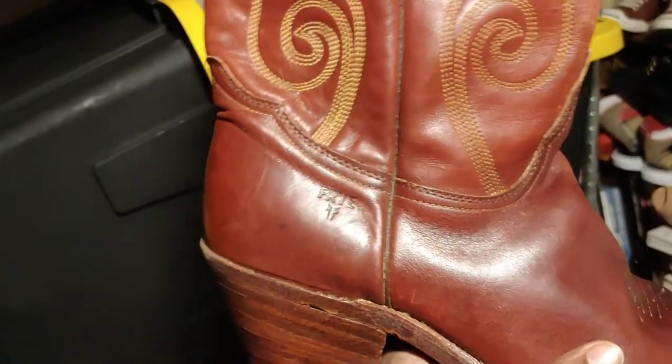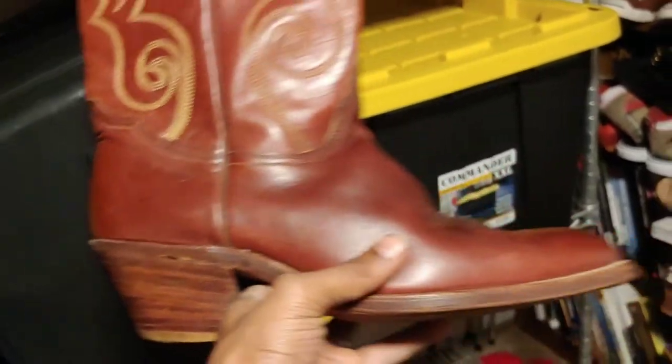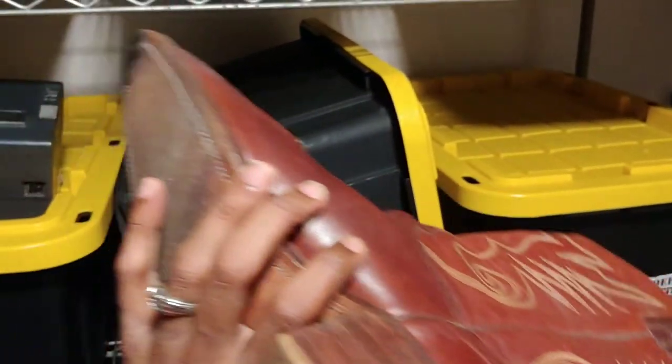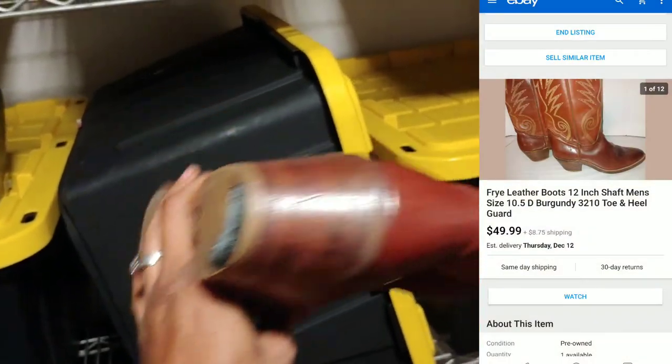This is a vintage pair of Frye boots — made in USA. I listed these for $50 and paid $3 for them.